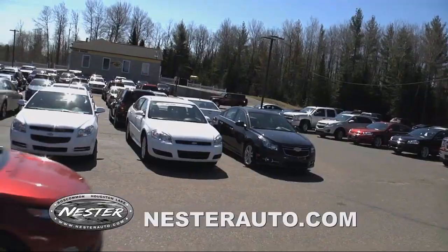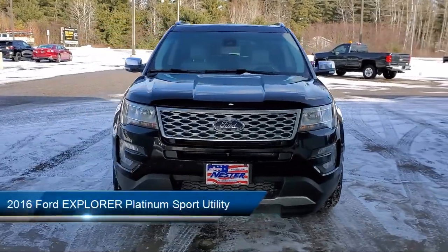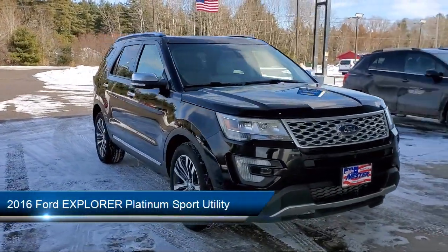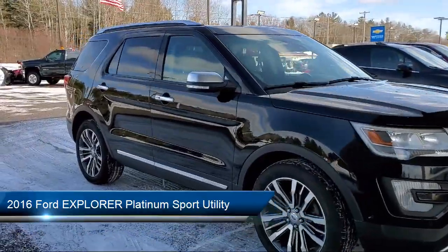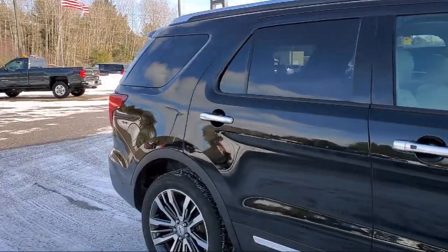Welcome to Don Nestor Chevrolet, and here's a look at another one of our great vehicles from our inventory. It comes equipped with electronic stability control, tire pressure monitoring system, auto high beam headlamp control, keyless entry, and rain sensitive windshield wipers.